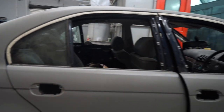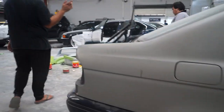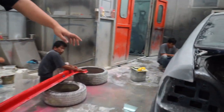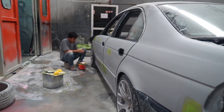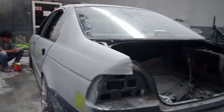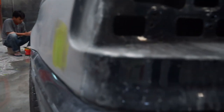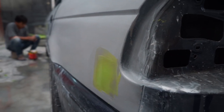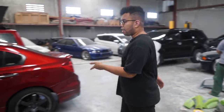Ini proses kita ya. Kayaknya gue udah sering jelasin sih, tapi ini gue pengen jelasin lagi. Jadi ini udah dipoksi. Kita bisa lihat karena kita ketoknya serius, kita ketok dengan niat. Dempulnya dikit banget — bisa dilihat ya, cuma 1, 2, 3, 4, 5, 6, 7 — cuma 7 titik dempulnya. Jadi kita gak main dempul tebel, ini tipis banget. Dempulnya ini cuma buat ngeratain dikit doang karena ada bekas ketokan.